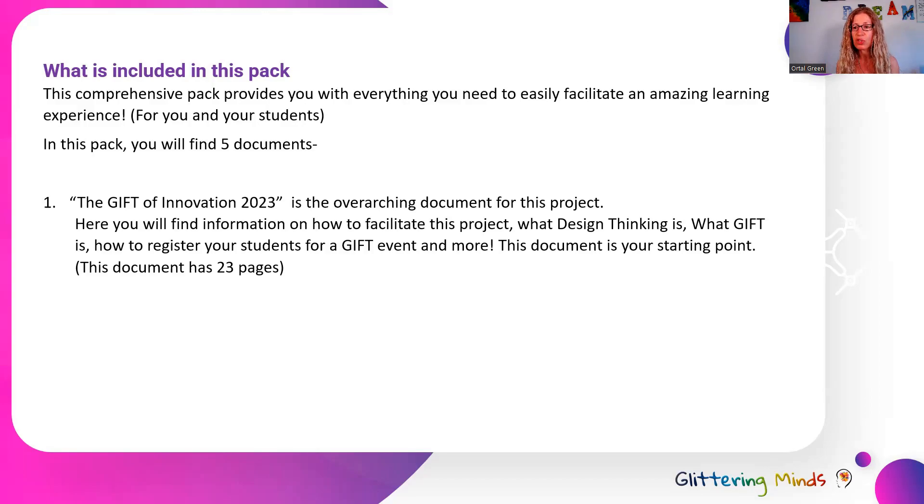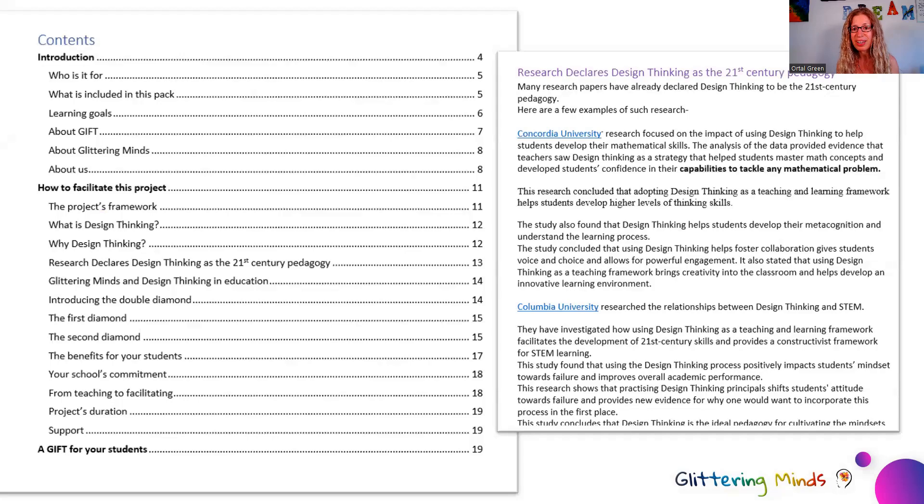It really explains everything you need to know about this project and its facilitation. As you can see from the content table, it's very comprehensive — covering learning goals, information about GIFT and Glittering Minds, the project framework, what design thinking is, and why to use it. The document also shares a few research papers that looked into design thinking within education and concluded that it helps students develop a growth mindset, creative thinking, critical thinking, collaboration, empathy, and communication skills — and actually helped them become well-rounded people and improve their academic results.